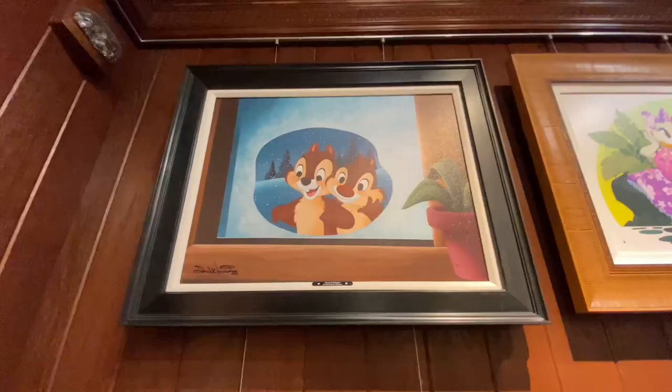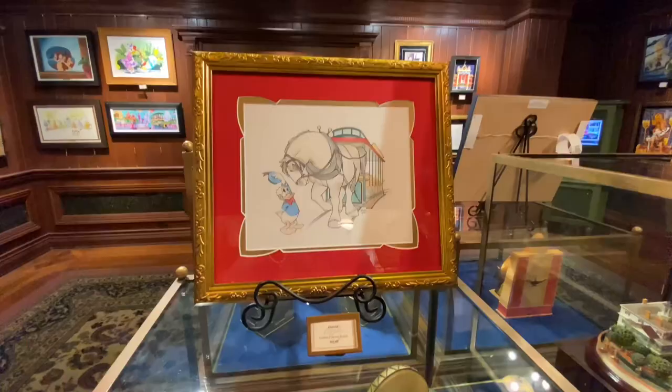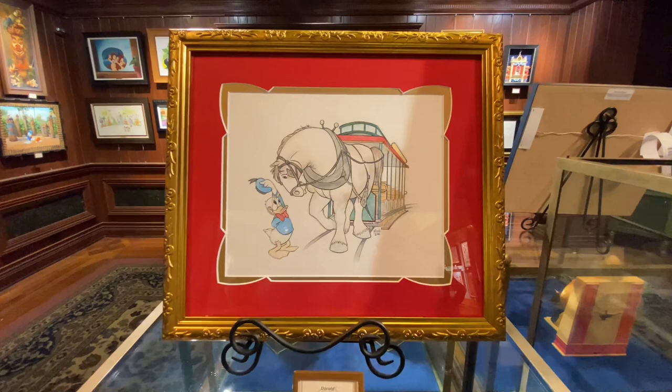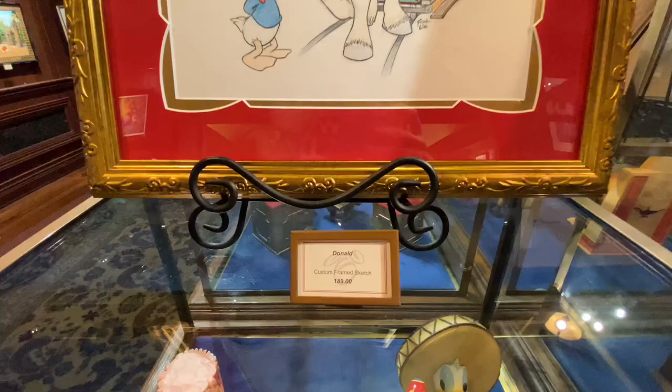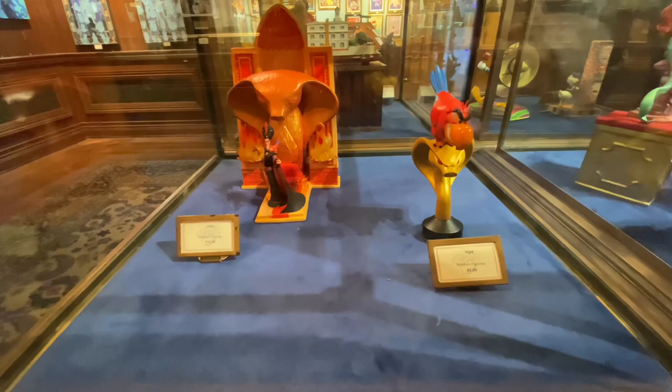They also had a super cute Chippendale print, but there was no label so I don't know the info on it. Then they had a Donald with a Main Street horse for $189 — super cute. There were also figurines like Iago for $80 and Jafar for $150.